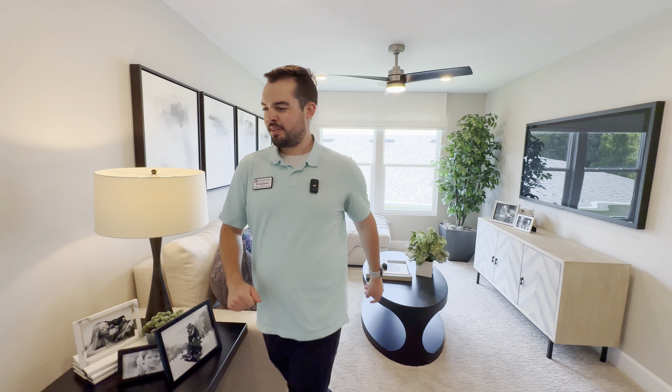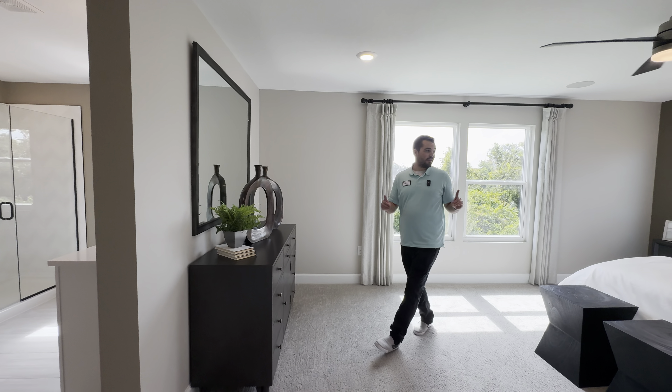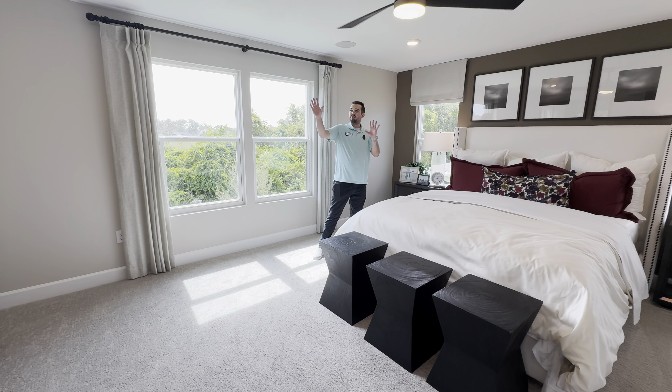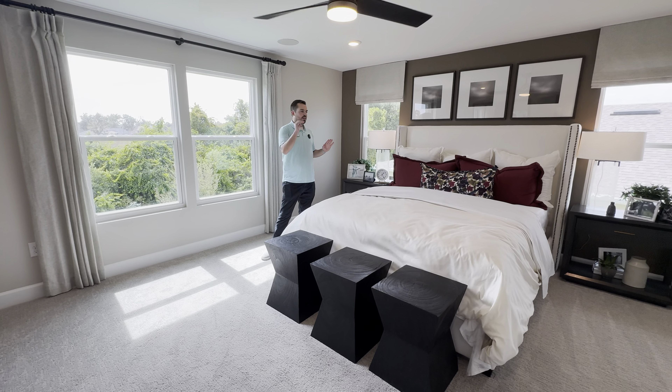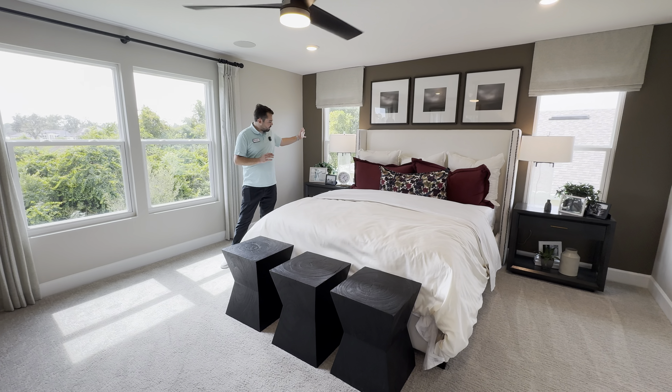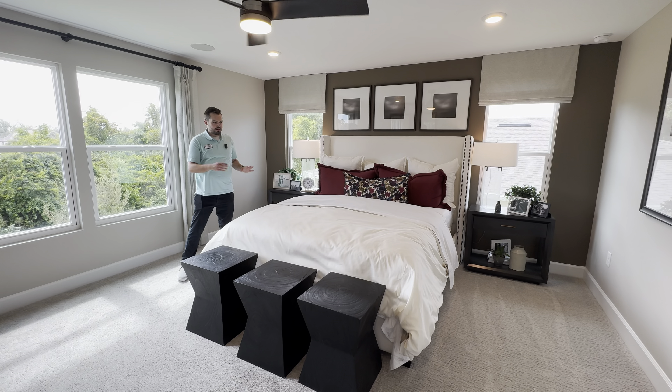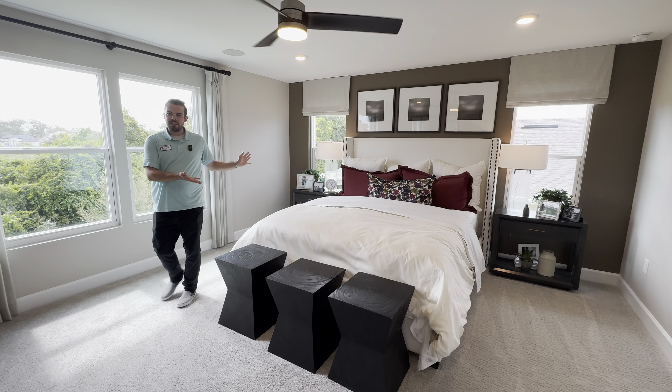This is the primary bedroom — very large, and I love the natural light along with the recessed lighting throughout. There's a large fan, and the side windows align perfectly with where you'd put a nightstand. As you can see, this fits well with a king-size mattress.